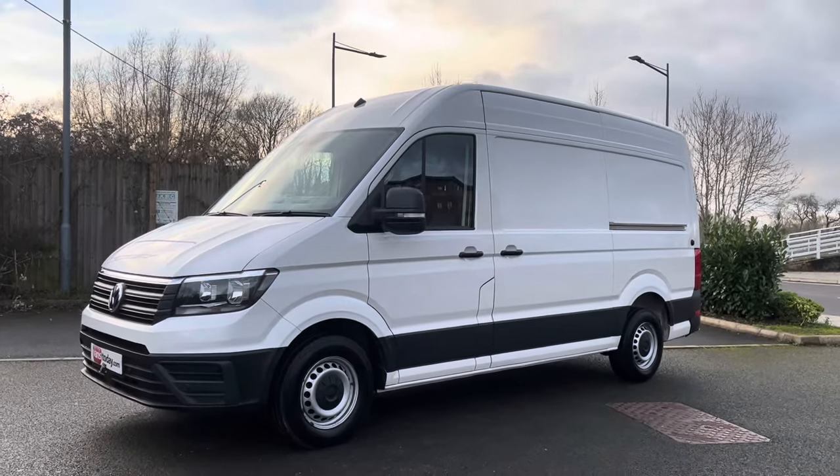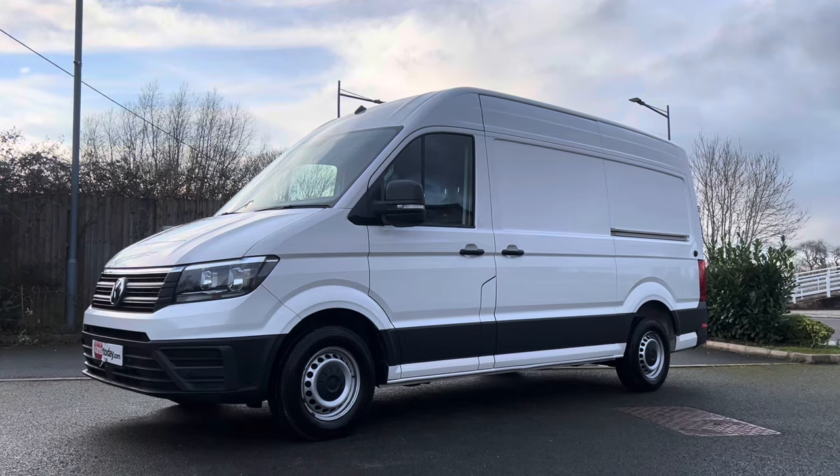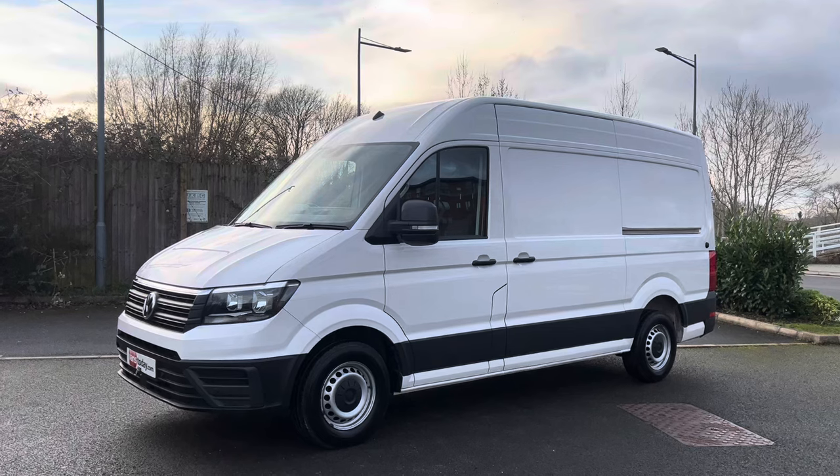Good afternoon folks, it's Simon here at Vans Today in Worcester and I'm here to give you a video walk around of this 2020, on a 20 plate — the legend that is, the Volkswagen Crafter.